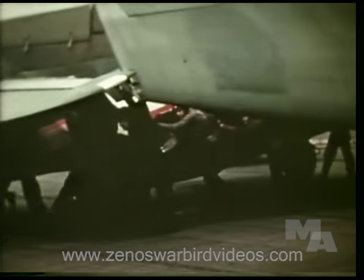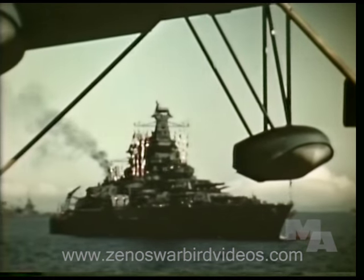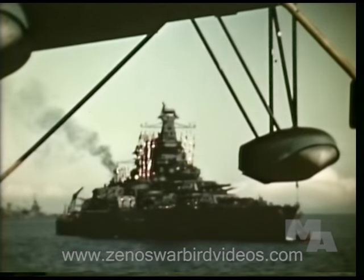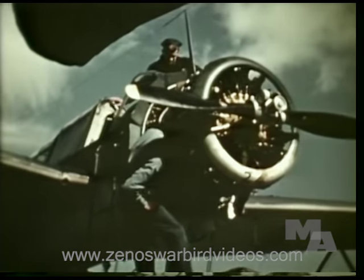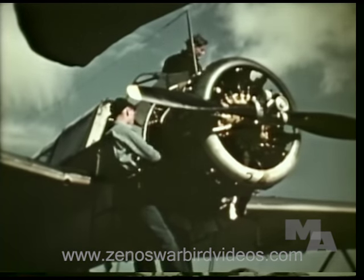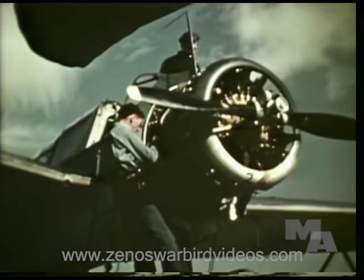The aviation machinist's mates serve at air stations ashore, on carriers at sea, or may serve on seaplane tenders or cruisers. Many get duty on battleships, which carry observation planes to spot their gunfire. The responsibility is great, for when an engine fails, the plane fails.